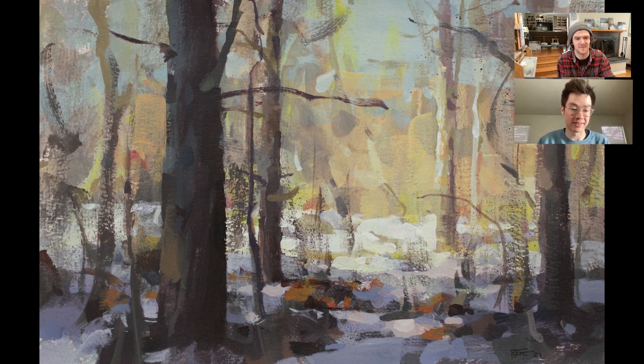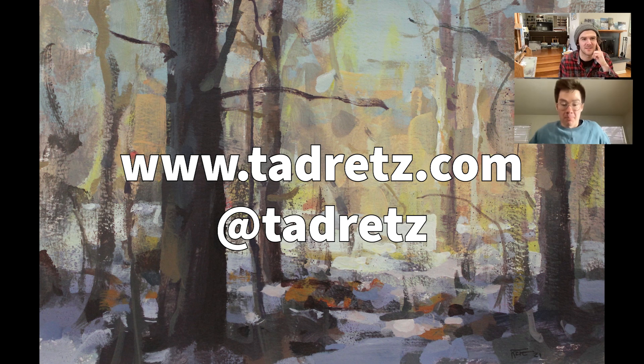My website is tadretz.com — T-A-D-R-E-T-Z dot com. My name on Facebook, Twitter, and Instagram is 'tadretz.' I post more on those platforms than on my website, but if I have stuff for sale, it's usually on my website. I also have tutorials on Gumroad — just search my name there.